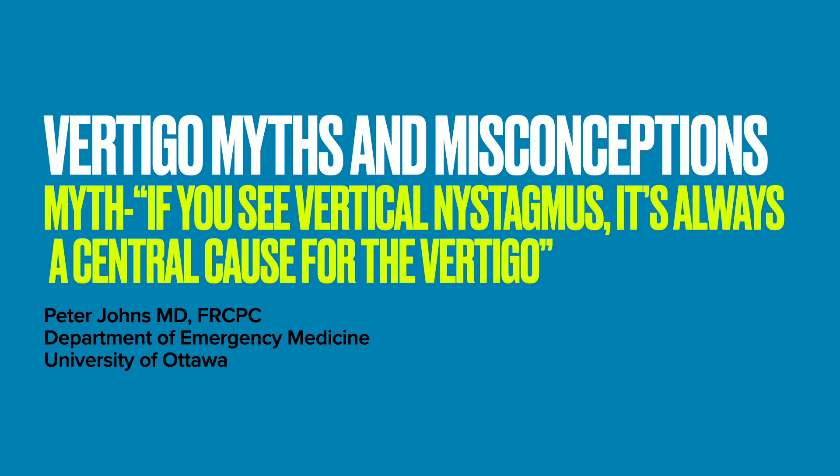Hi, Peter Johns here. This is going to be the first of a series of videos on the many myths and misconceptions of vertigo. Over 30 years ago, when I studied emergency medicine textbooks to prepare for my final specialty exams, the chapters on vertigo were filled with a number of myths, many of which I still hear repeated today.